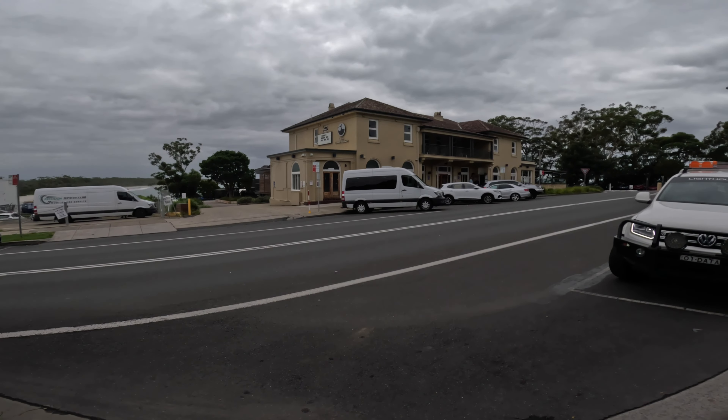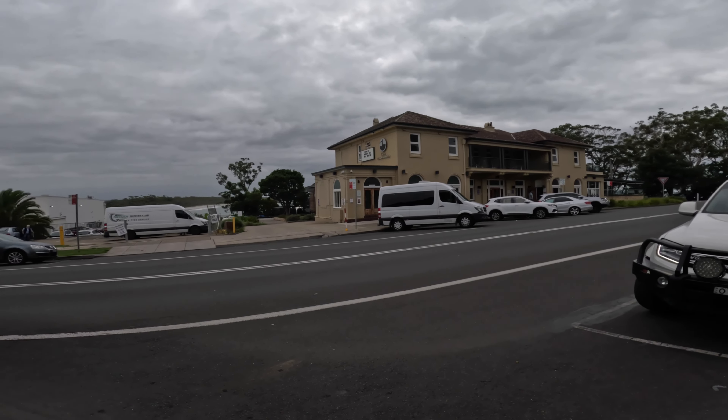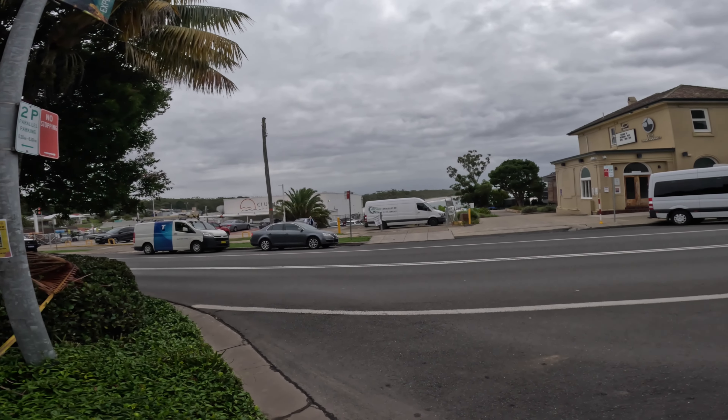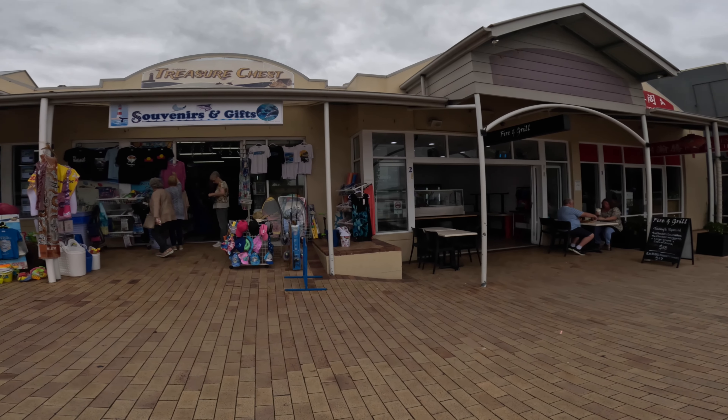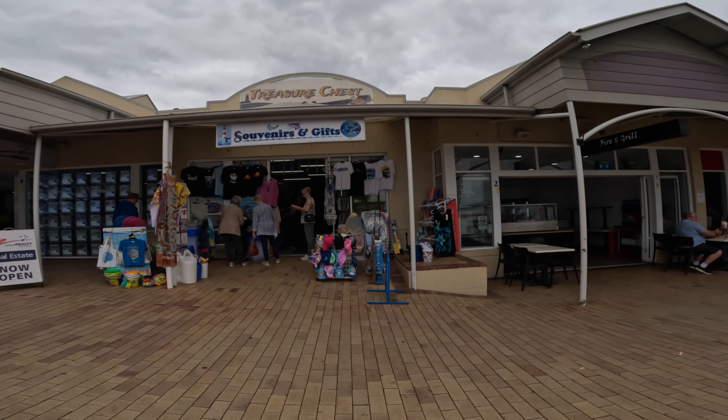The Huskisson Hotel — got a different angle. And that's the other big one there, Club Jervis. Souvenirs and gifts if you want to get a postcard or something.